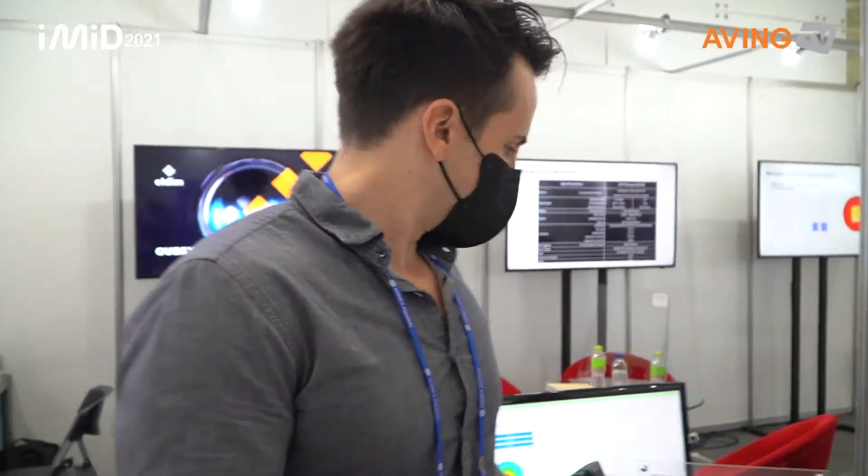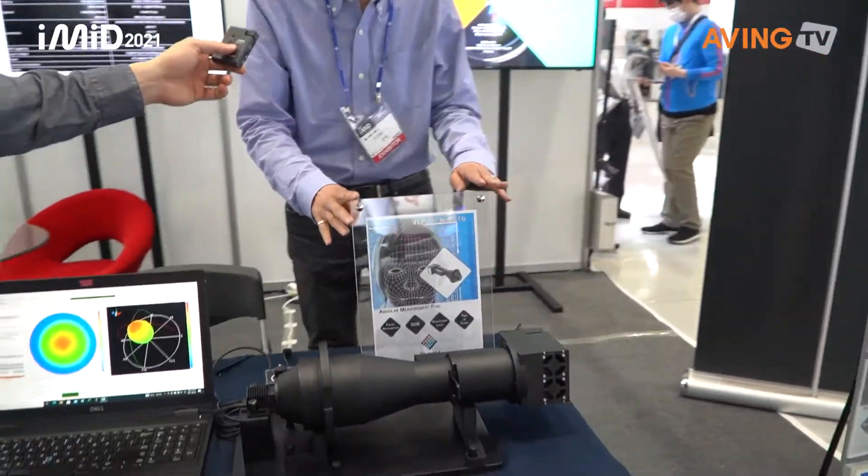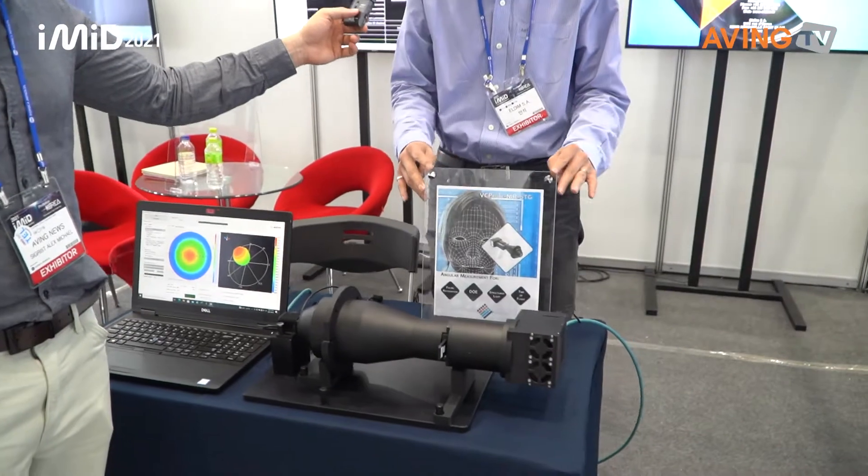You have another product here that we can see, right? Yes. Let's go this way. What is this product? This product is VCP Proof NIR.